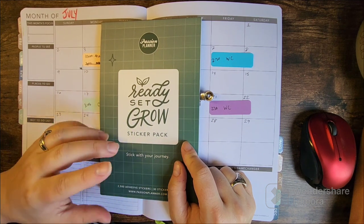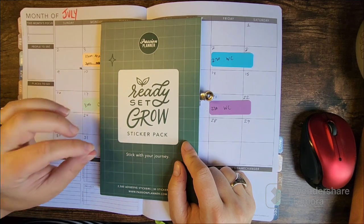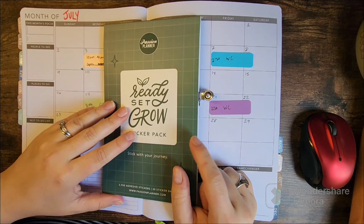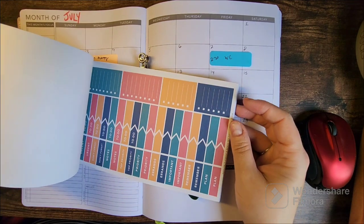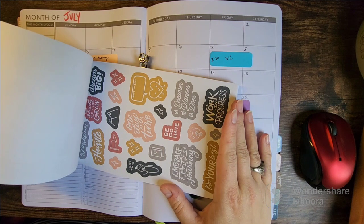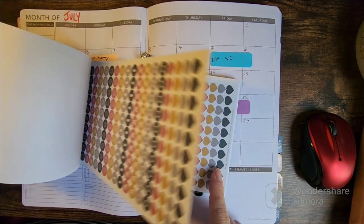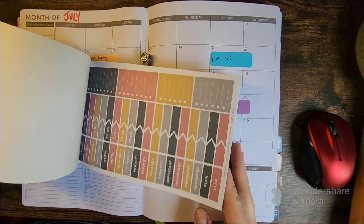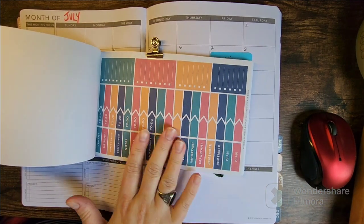They do have an actual functional planning sticker book, but a lot of them are trackers, which I don't need a ton of. When I found that this book had functional stickers with some decorative, inspirational quotes and stuff, I was like, oh my god. They have all these icons — basically the same five sheets in different colorways — and today I'm going to use this one because it's so summery.